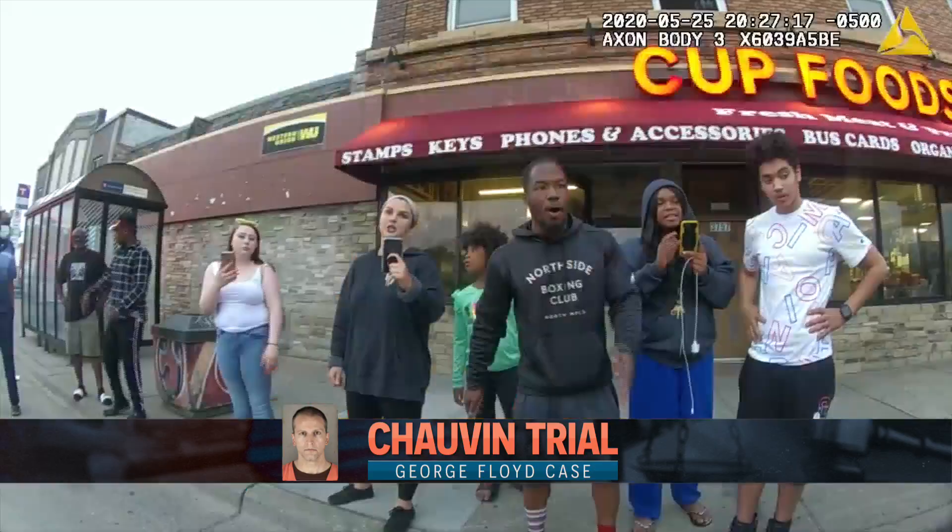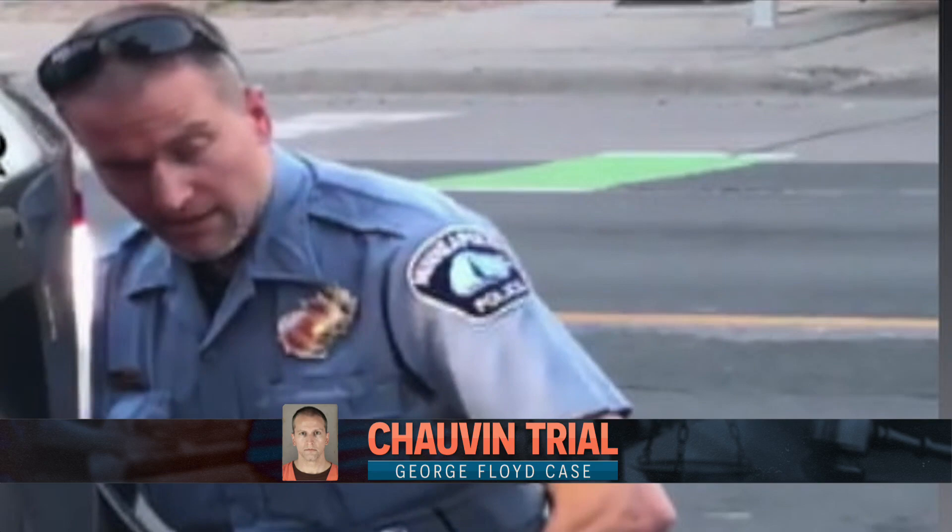Medical experts took the stand today on the ninth day of testimony in the Derek Chauvin trial. Chauvin is charged with murder and manslaughter in the May 2020 death of George Floyd. Video of the incident, taken by outspoken bystanders, sparked protests around the country. It shows Chauvin's knee on Floyd's neck. The officers initially responded to a report of a fake $20 bill.